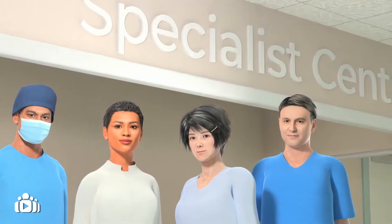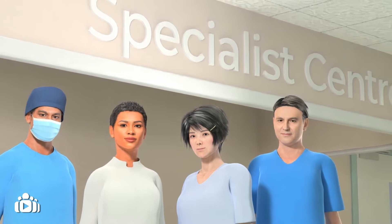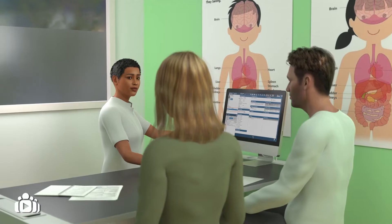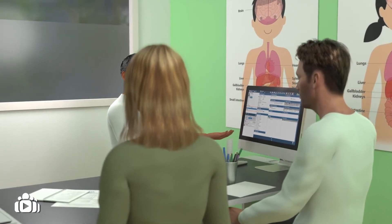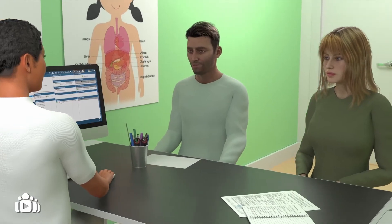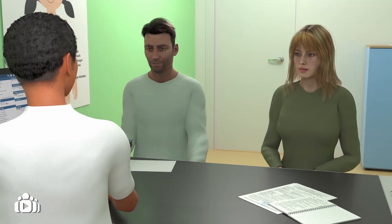Your baby's ongoing care should be provided at a specialist centre by a dedicated team of professionals who have knowledge and experience of looking after babies with omphalocele. Omphalocele is a serious condition and can be life-threatening for your baby before birth and as a newborn. However, most babies do survive.